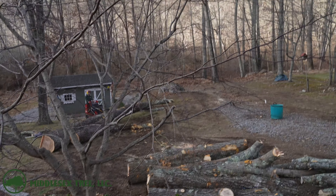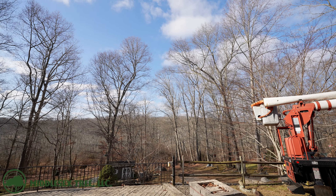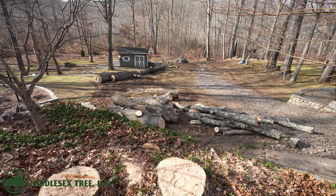It was a great job today by the guys clearing up the trees over the patio. We left all the wood on the property so that the homeowner can cut it up and use it for heat.